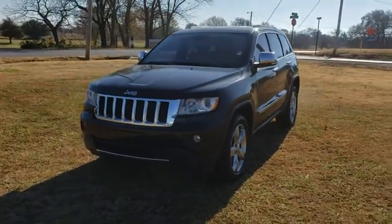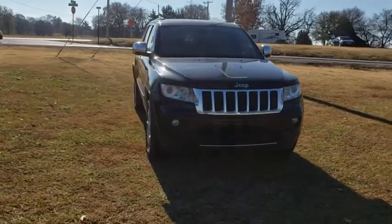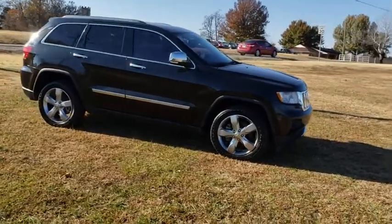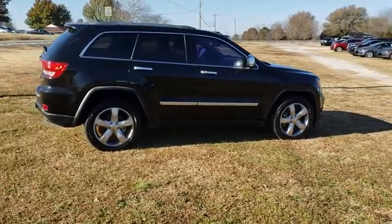2011 Jeep Grand Cherokee. The Jeep Grand Cherokee offers superior off-road capabilities comparable to that of the upscale Land Rover LR3. This makes the Grand Cherokee a fine choice for families who venture off-road or vacation in the mountains or other remote areas.